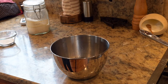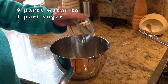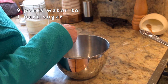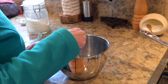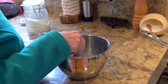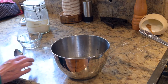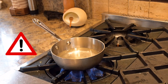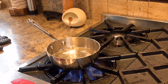Measure out nine parts water to one part sugar. Depending on the size of your jar, that could mean nine teaspoons of water and one teaspoon of sugar, or if you have a giant jar, nine cups of water and one cup of sugar. Stir your water and sugar together in a bowl. Then, with grown-up help, bring your sugar solution to a boil, and let it cool.